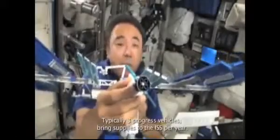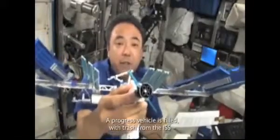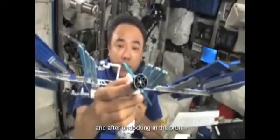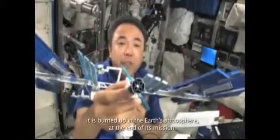Typically, three Progress vehicles bring supplies to the ISS per year. A Progress vehicle is filled with trash from the ISS, and after undocking in orbit, it is burned up in the Earth's atmosphere at the end of its mission.